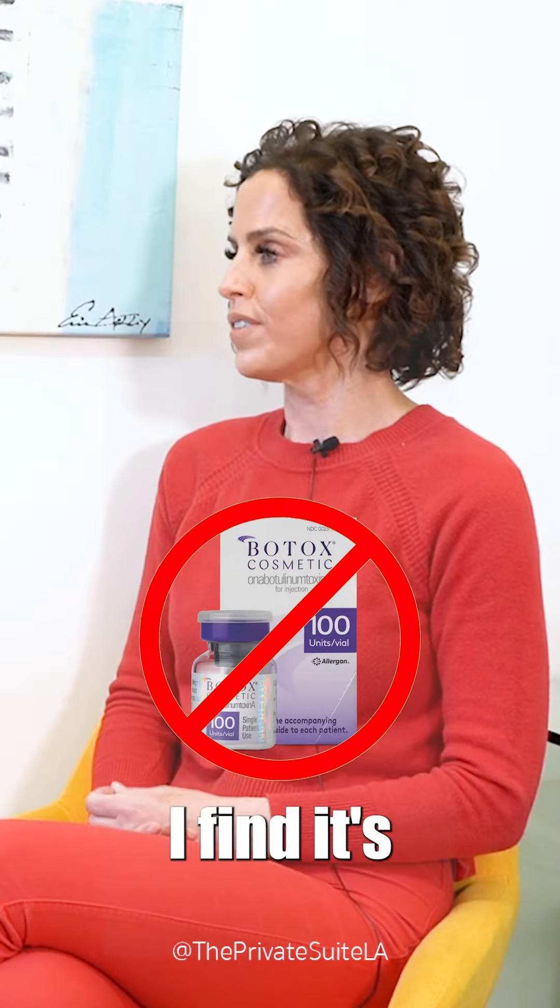Let's talk about neurotoxins. Brand Botox, I personally don't use. I find it's very heavy and it gives like a frozen look to the face. I don't like that at all.